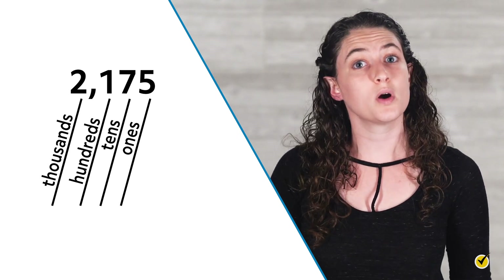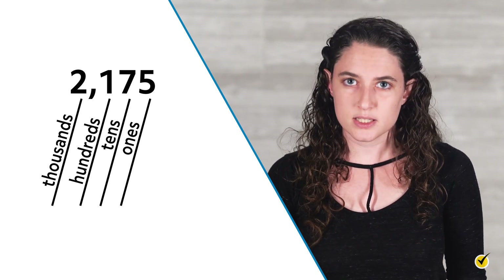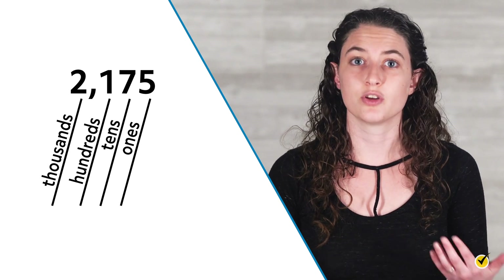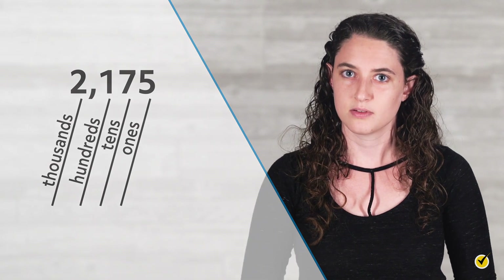For numbers that are 1000 or larger, the digits can become a little trickier to read. To help organize the digits, we use commas after every third digit from the right. For numbers in the thousands, we place a comma after the thousands place. Let's take a moment now to label the digit places in the numbers 125, 79, and 3044.